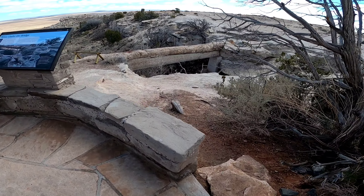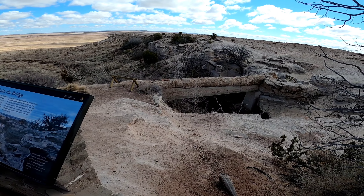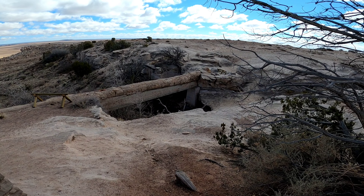Also, here at Agate Bridge - the place where I was standing when I started this section of the video - is where my profile picture came from.